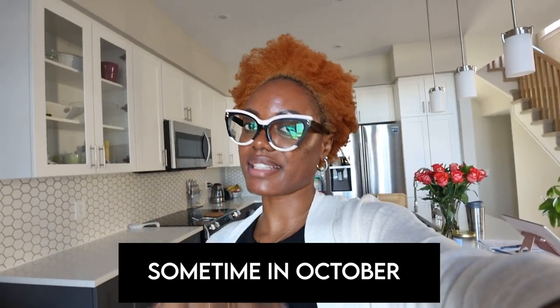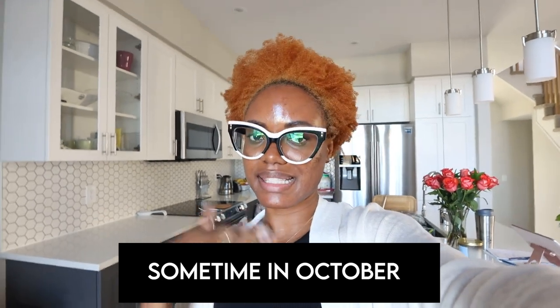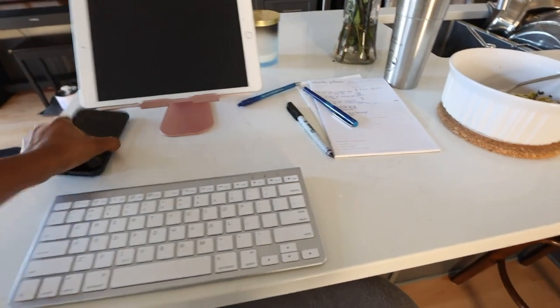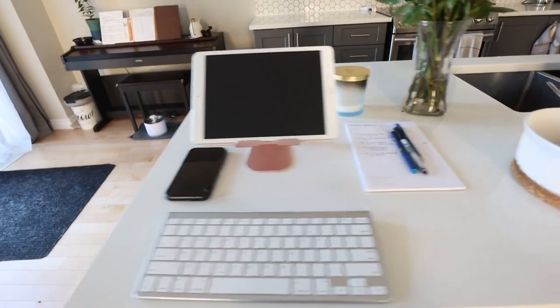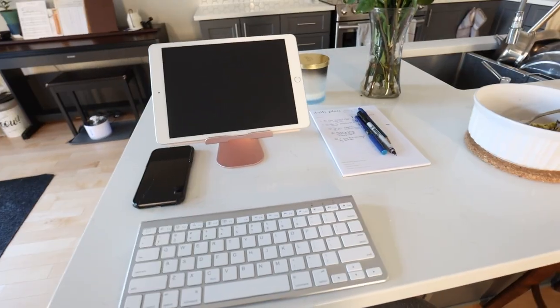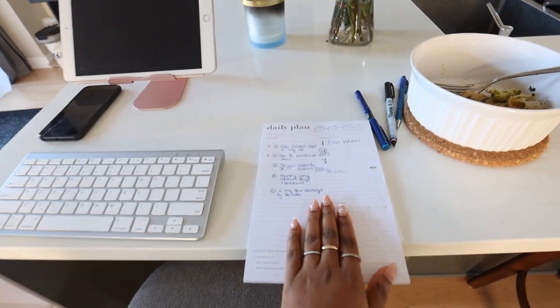I'm actually going to be filming my videos tomorrow, but as I told you guys in my last video, planning is key. Before tomorrow comes, I'm going to make sure my thoughts are together and my scripts are written. Here's my working station for the evening. What I need to do: I am filming five videos tomorrow. I know it sounds like a lot.